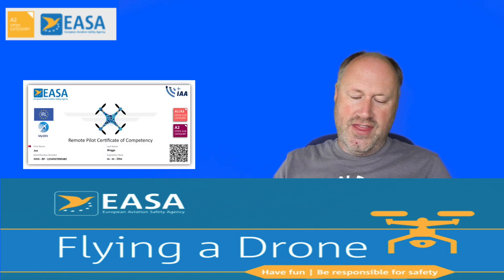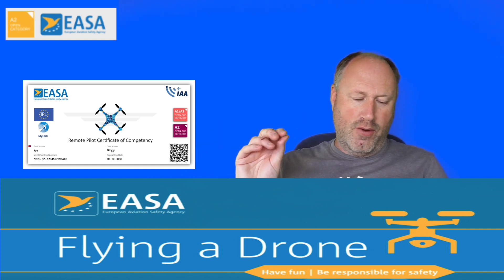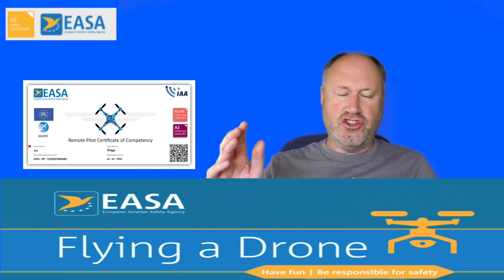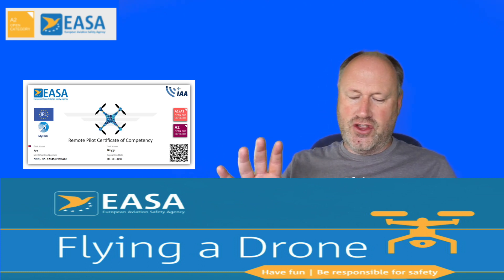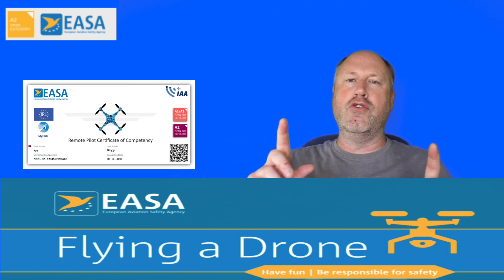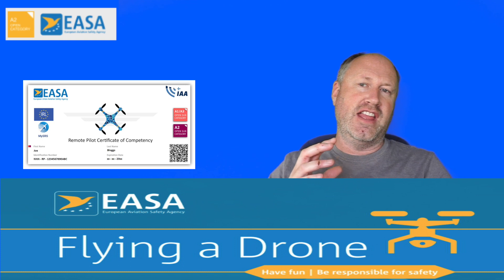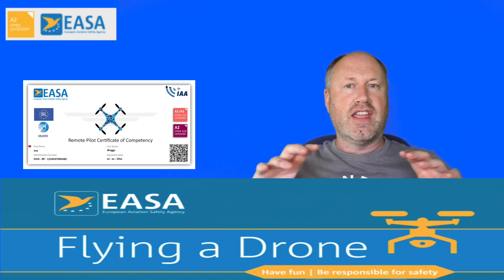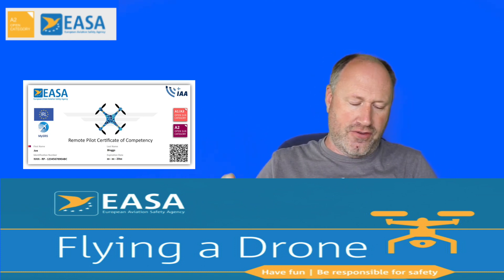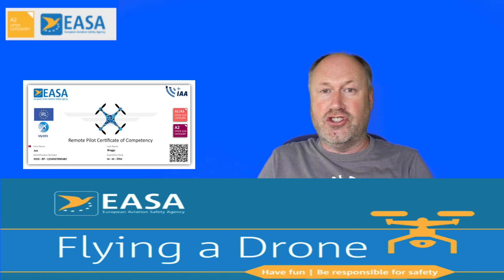You'll download the PDF A2 Certificate of Competency, which is valid in the EU for five years. You must keep a hard copy or digital copy on your person when flying. As you move between each country there's no need to notify aviation authorities. This covers you across the whole EU, plus Norway, Greenland, and Switzerland, which have a reciprocal deal with EASA.